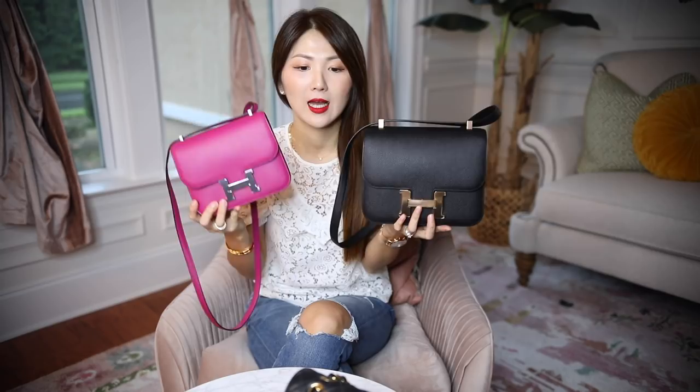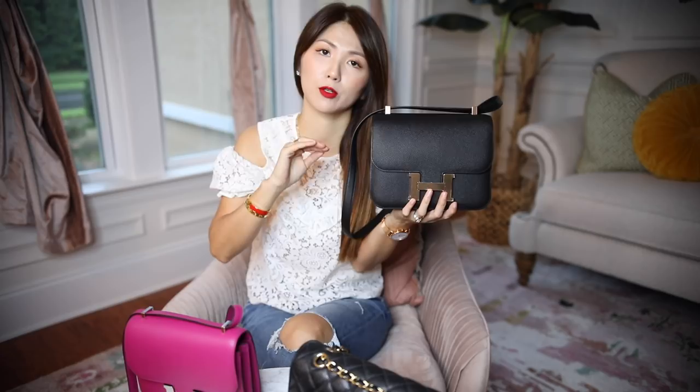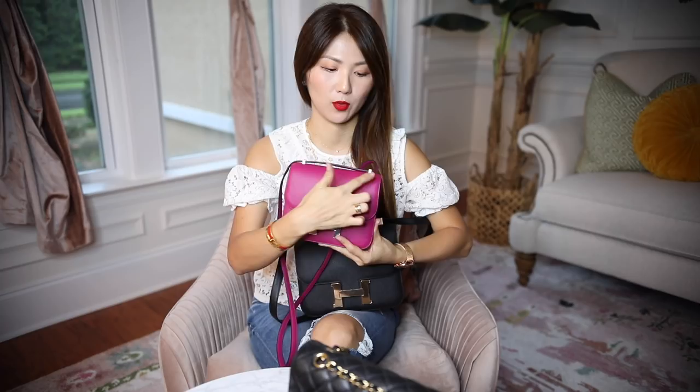Hi everyone, welcome back to my channel. Today I'm going to share the comparison between these two beautiful handbags from Hermes, and also compare the difference between the Chanel classic flaps, especially the medium to large. These two are very popular at Hermes as crossbody bags. This one is mini and this one is 24, meaning the length of the bag is 24 centimeters. When I measure it, it's not exactly 24 but almost. This one measures 18 centimeters for the length.